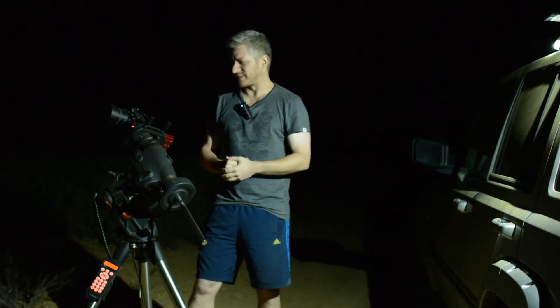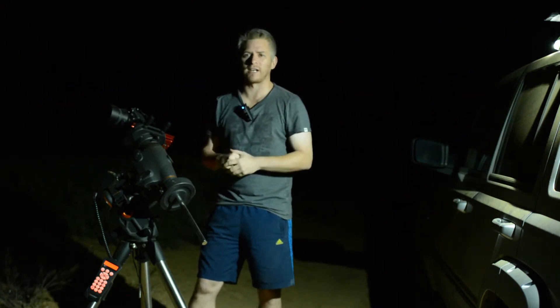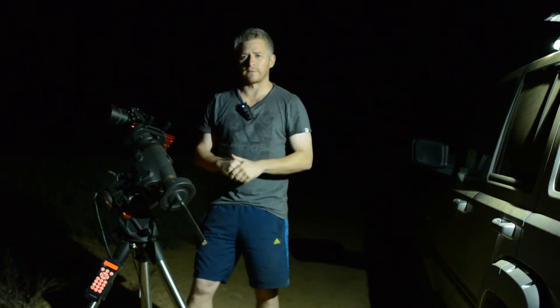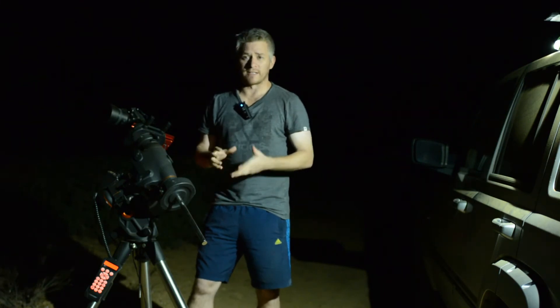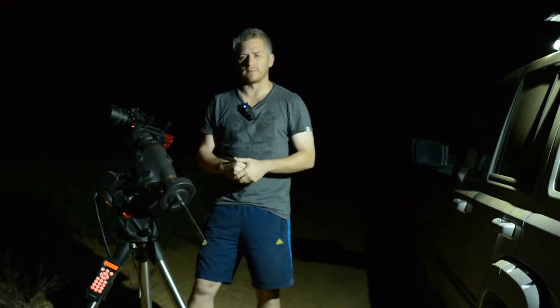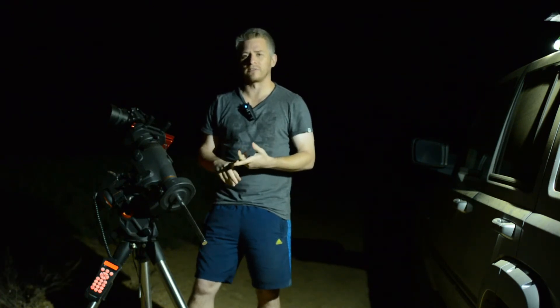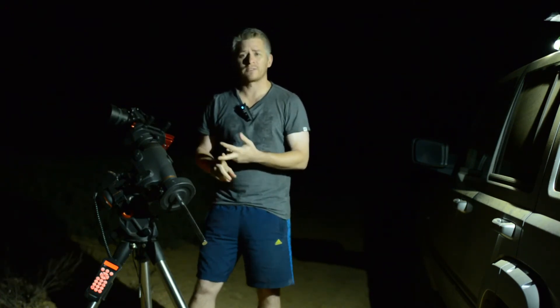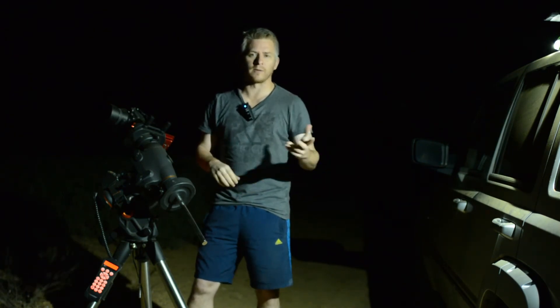Fingers crossed, I've captured the Seven Sisters quite nicely tonight with the Nikon 85mm f1.8 G lens, photographing at about f2.8 with an ISO of about 1600 and an exposure length of about 4 minutes per image. It's basically left for me to do some flat frames and some dark frames, and I'll do that as I'm packing up the equipment.